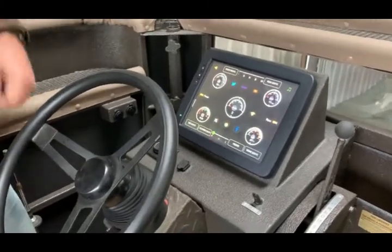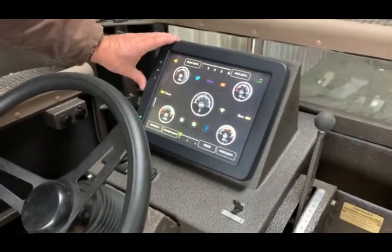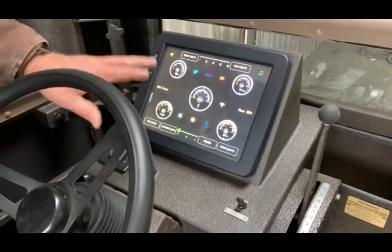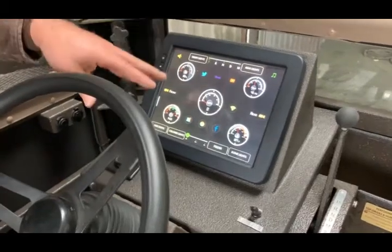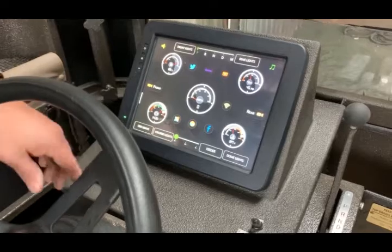Hi, this is Rodney at Performance Top Drives again, introducing another new project that we're doing on our top drives. This product right here is really cool because it's a larger screen — it's a 12-inch monitor — and this monitor has Wi-Fi and a lot of other different stuff on it. So let's go through this.